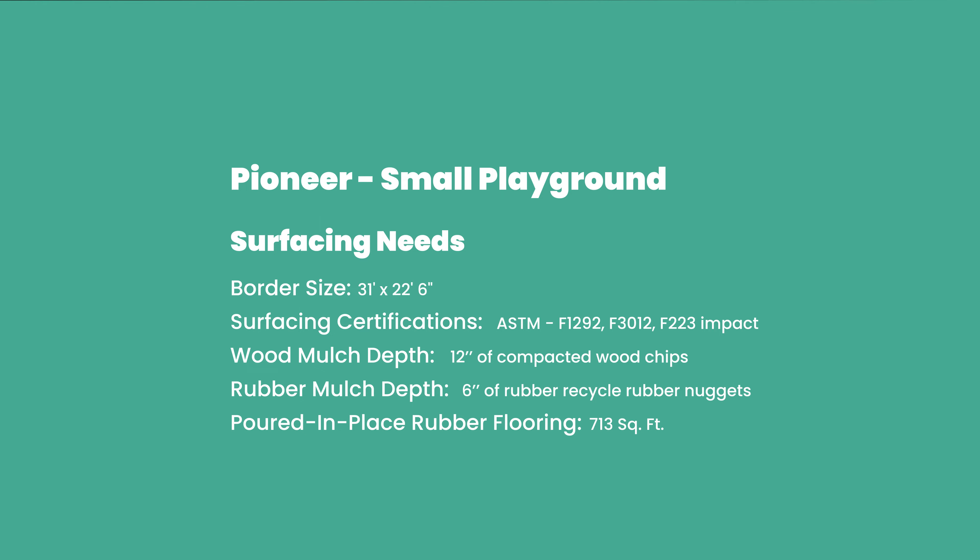This playground is 19 foot left to right and 11 foot front to back. Down below, you'll be able to find a downloadable PDF that will have in-depth information on all the dimensions.